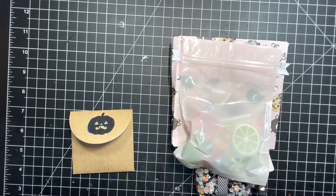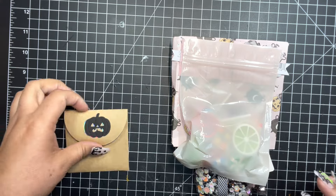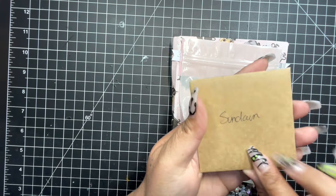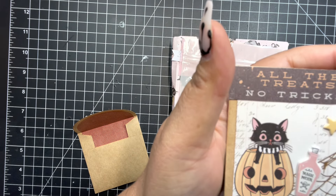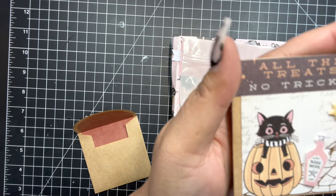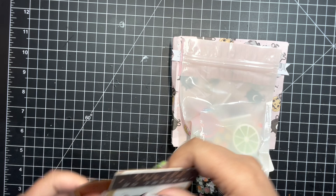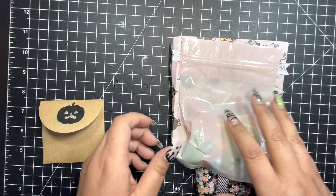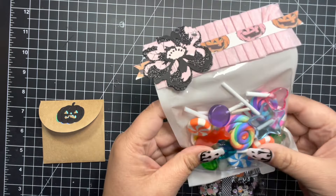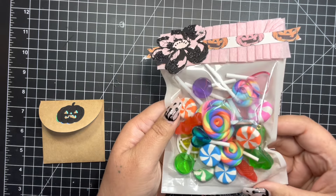Hey guys, it's Sundown and welcome back to my channel. Today I have entry number 34 from Linda — thank you Linda! I'm so excited. I got her little package and her little card, and she just has it decorated. It's like a 3x3 notecard decorated with Luna, 'all the treats no tricks' — that is so cute. She just left a little note for me. What did you do, Linda? What is all this? Oh my god, thank you!